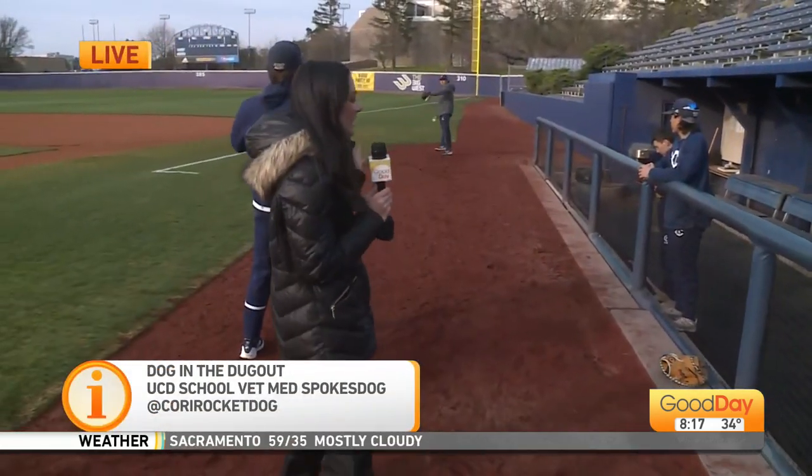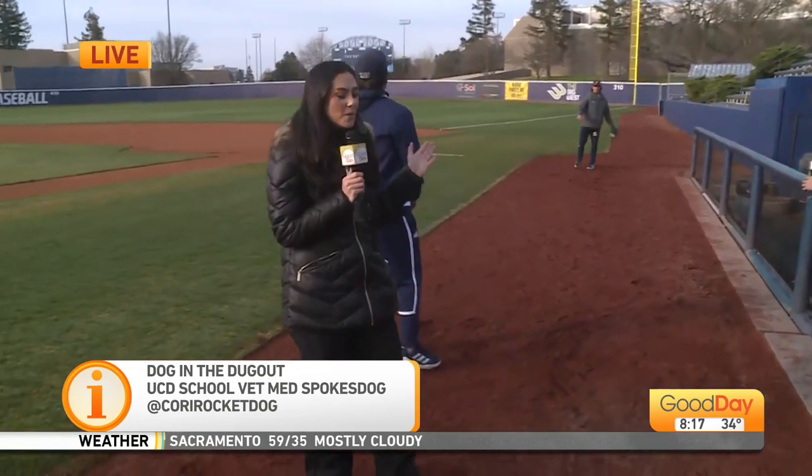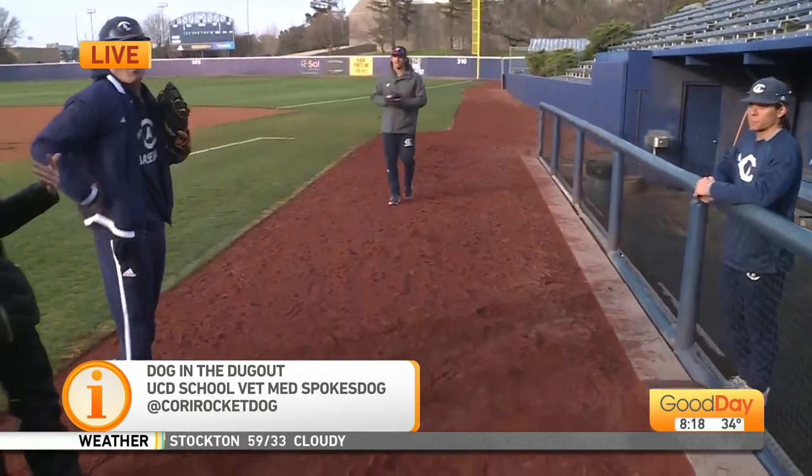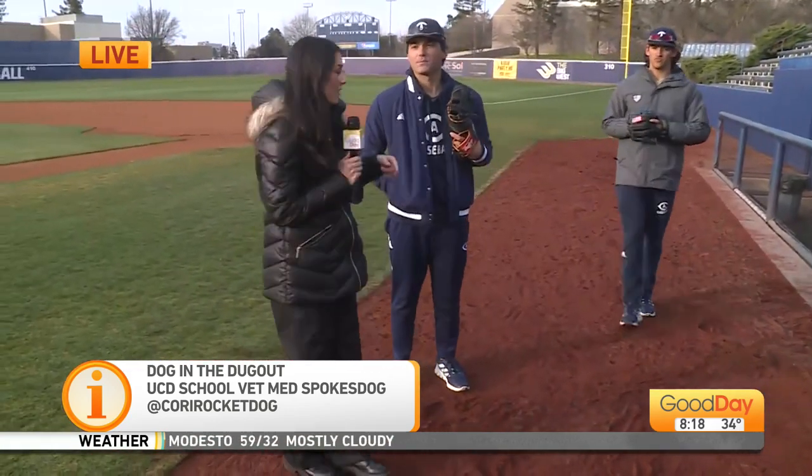Speaking of training, the guys behind me are seniors on the Aggie baseball team and they are hard at work. They've got a game tomorrow and on Saturday, so if you're ramped up and ready for baseball season, you know where you need to head out to. Tell us what the season is looking like — what's the team looking like?